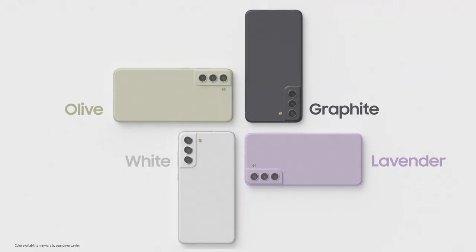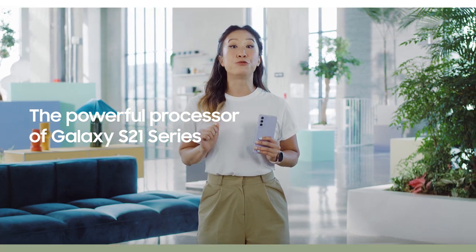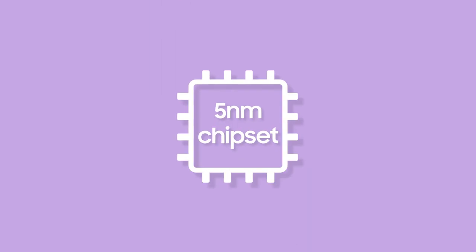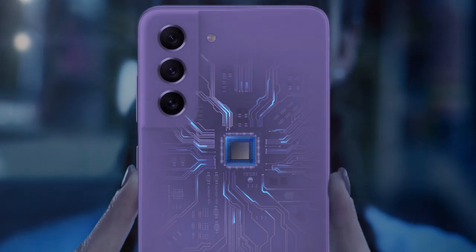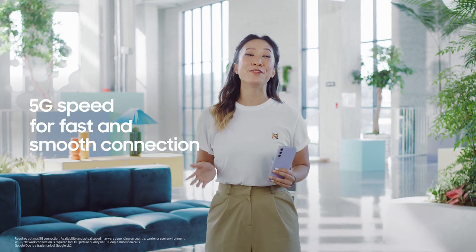Like the entire S21 series, the S21 FE has an extremely advanced Galaxy processor to date, and that means really powerful performance. It's all made possible by our five-nanometer chipset. It brings you improved CPU and GPU speeds, and with 5G, you get a fast connection and a smooth experience.